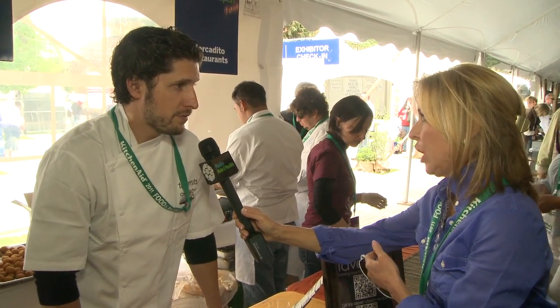Tell me about your recycling system at the restaurant — how you're keeping it sustainable and green. We're staying sustainable by recycling glass and recycling plastics as much as we can.